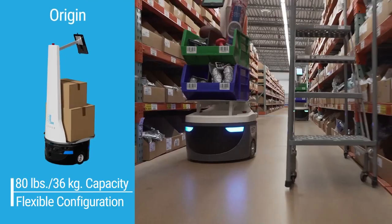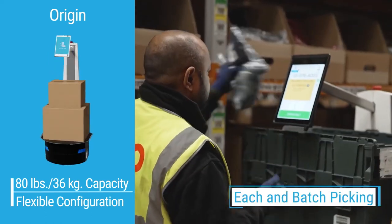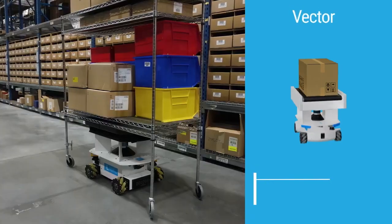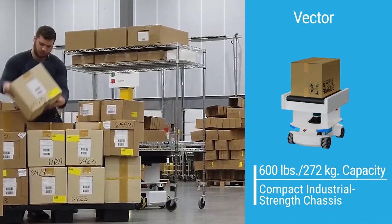Locus Origin is agile and quick. It's designed for collaborative, high-volume order fulfillment such as each and batch-picking, put-away and replenishment, and stocking.